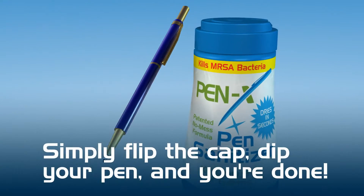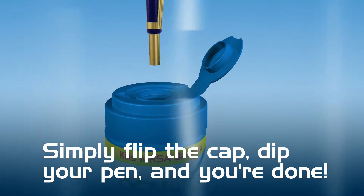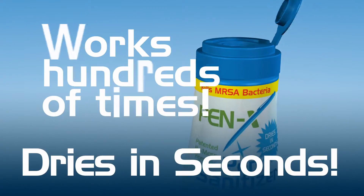Simply flip the cap, dip your pen and you're done. Each disposable bottle of PenX can be used hundreds of times.